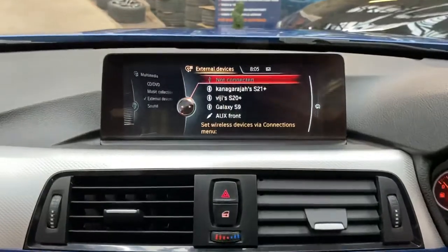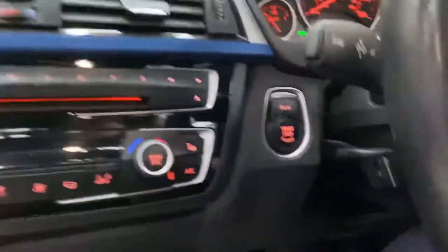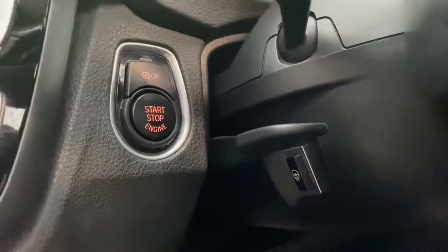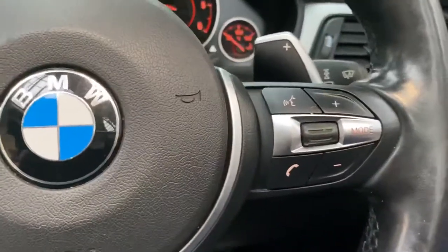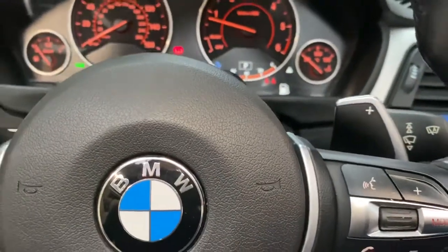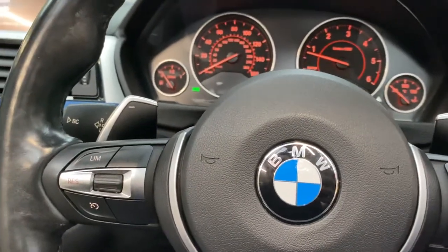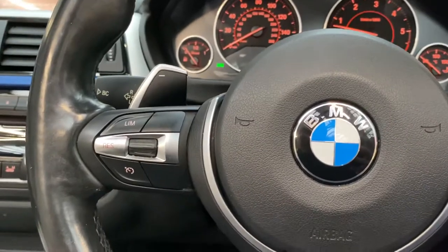In the meantime we can show you the professional wide-screen navigation and media system. Just down here is the heated steering wheel switch; we've got cruise control, speed limiter, and voice and volume controls, as well as those paddles to control the eight-speed sports automatic gearbox. The roof is now virtually all folded away — and that noise confirms it's all done.